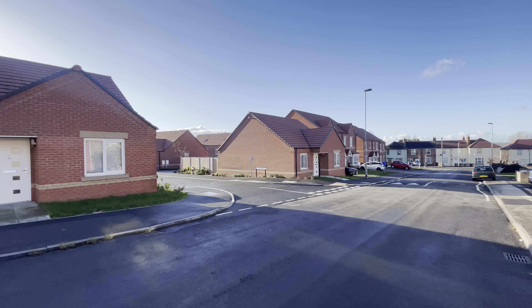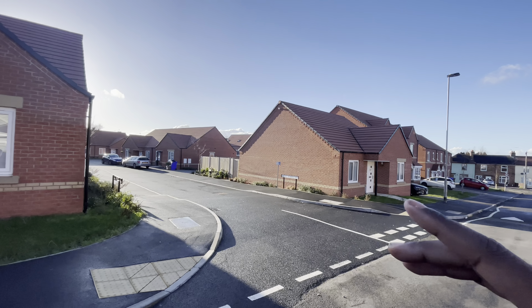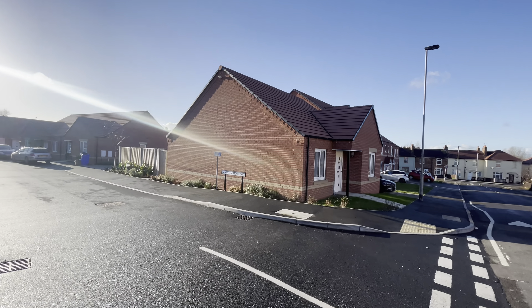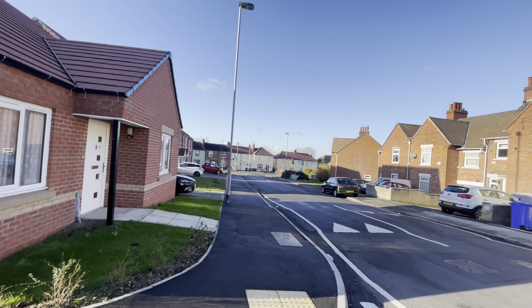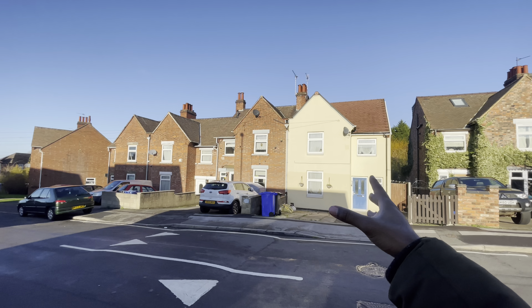Let's look at this — oh, this is a nice little street here. Yeah, all these are bungalows. I would imagine older people live here, but maybe there are some younger folks on this street too. And then right across the street, you have semi-detached houses.